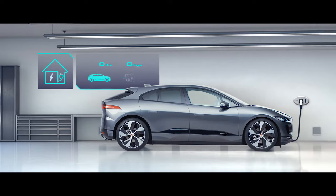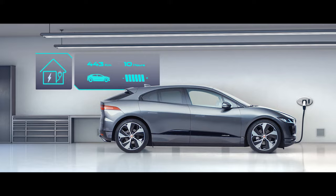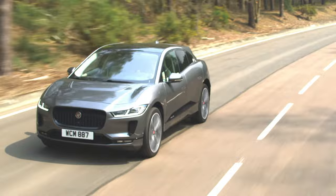Alternatively, if you have access to a seven kilowatt domestic AC wall box, you can charge the I-PACE to 80% in around 10 hours, making it perfect for charging overnight. In fact, for those with an average daily commute of around 50 kilometres or 31 miles, a full battery could last you the whole working week.